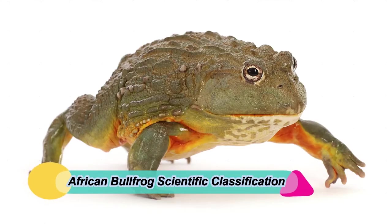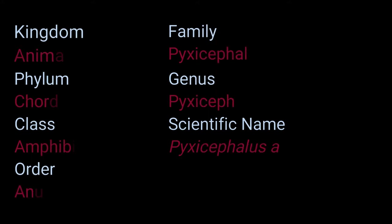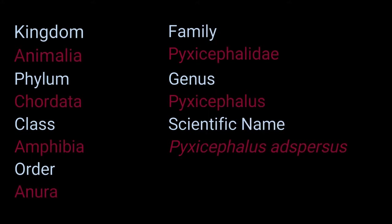African bullfrog scientific classification: Kingdom Animalia, Phylum Chordata, Class Amphibia, Order Anura, Family Pyxicephalidae, Genus Pyxicephalus, Scientific Name Pyxicephalus adspersus.